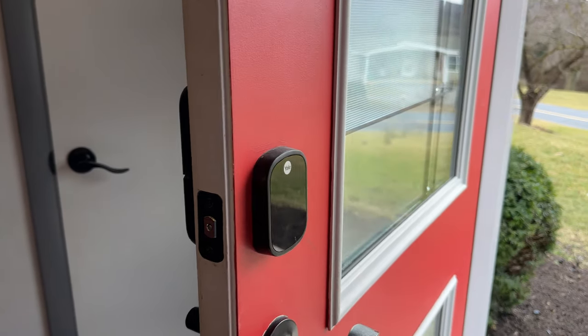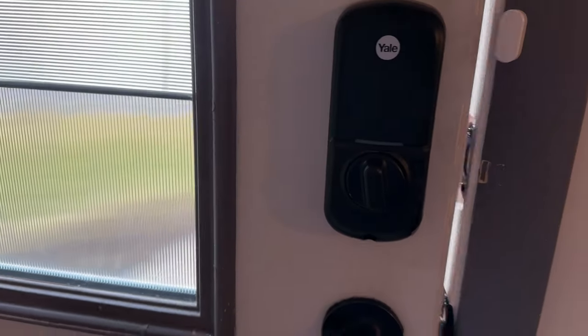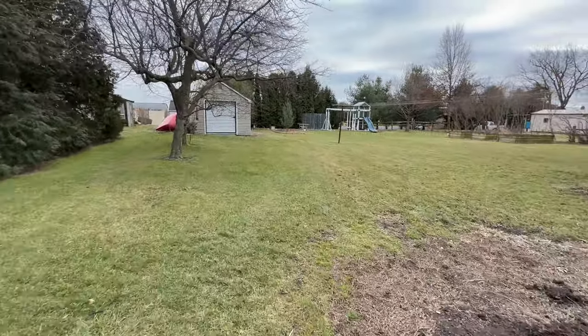The front door has a Yale smart deadbolt lock that can be locked and unlocked remotely. There are also apple trees on the property.